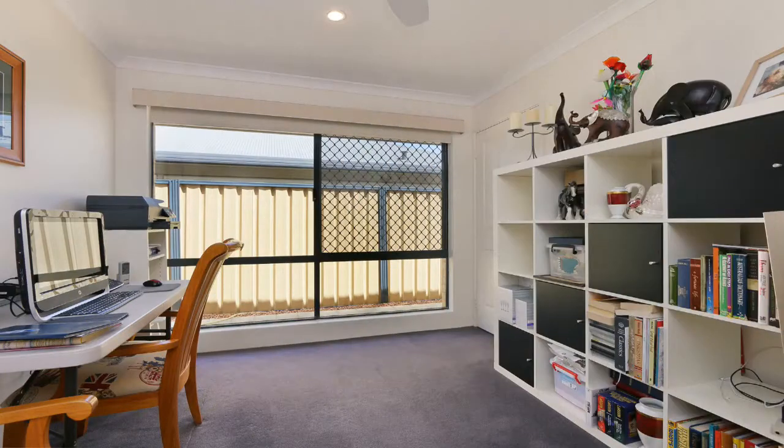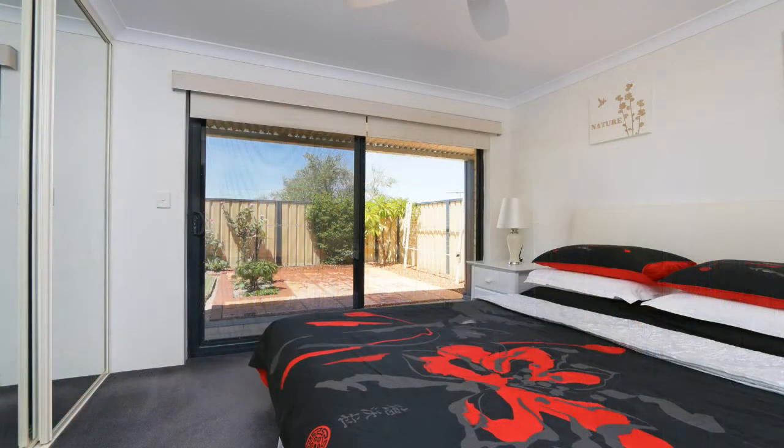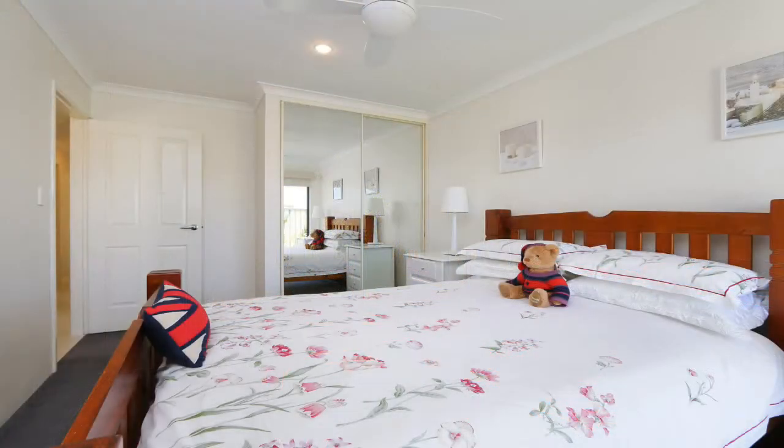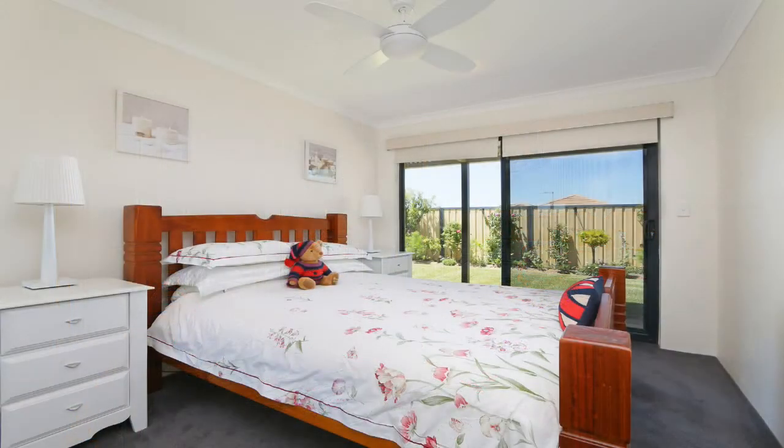Bedroom two features a built-in robe and ceiling fan, and bedrooms three and four are all double size with double mirror sliding door robes, ceiling fans, and sliding door access to the gardens.